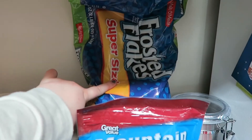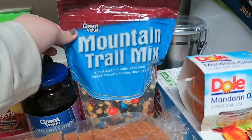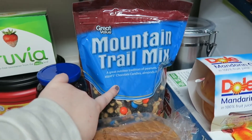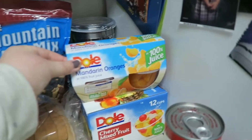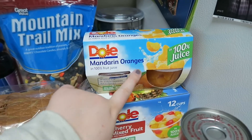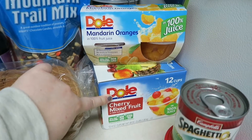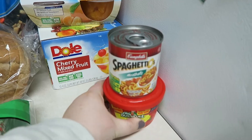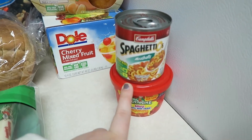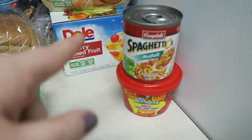The first things we got are another big bag of Frosted Flakes, a Great Value brand Mountain Trail mix — this will go in my hospital bag when I have baby number two in April. Got some mandarin oranges because I like having those with cottage cheese. We also got some fruit cups for Rowan, and some SpaghettiOs and Ravioli for Rowan because he's never had them — every kid should try those, so we're going to see what he thinks.